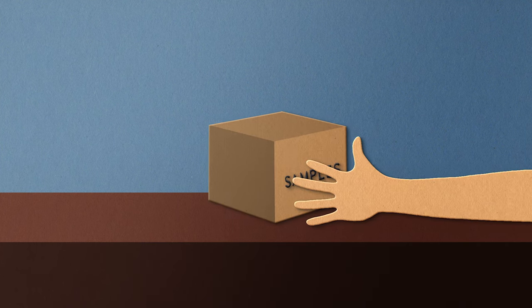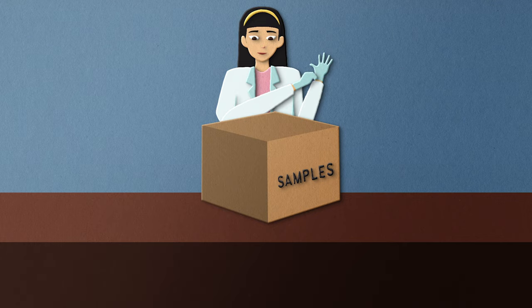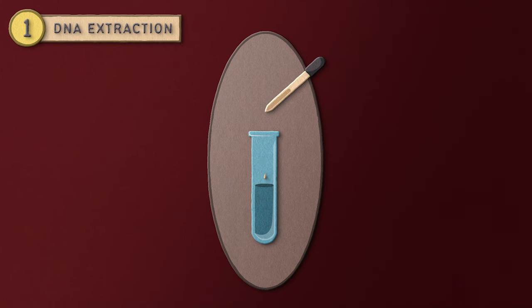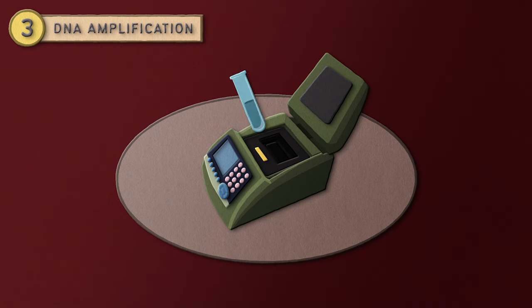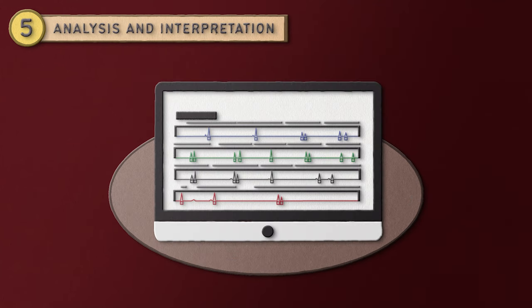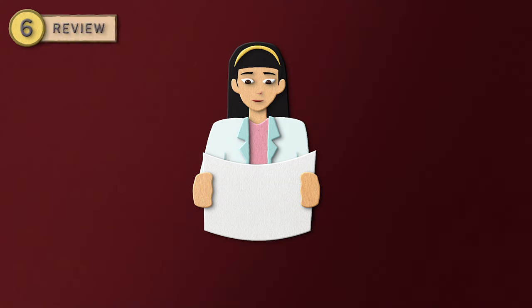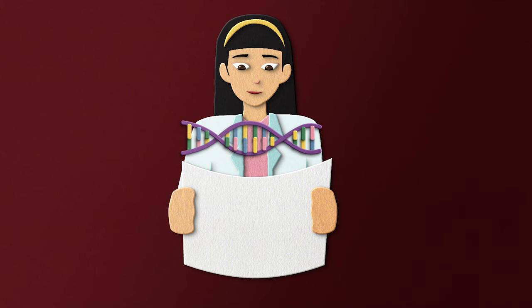Once biological samples have been collected, they get sent to a laboratory for analysis and comparison to existing samples. Here's a quick breakdown of how DNA analysis is done: First, DNA is extracted from the cell. Next, scientists determine how much DNA is present in the sample — this is called quantification. The next step is amplification, where multiple copies of DNA are made. The amplified DNA is then separated. Next comes analysis and interpretation, where the DNA is compared to known DNA profiles. And lastly, the DNA is reviewed by analysts to check for accuracy. With all of that, a DNA profile is generated showing which genetic material is present in the sample.